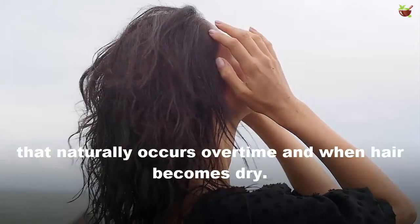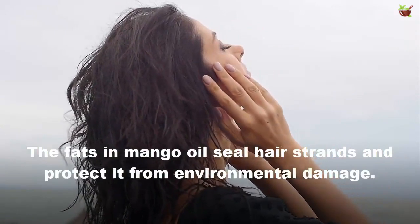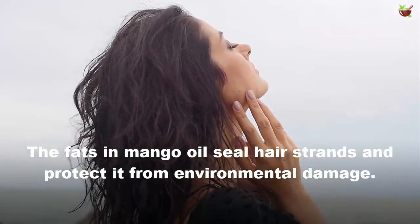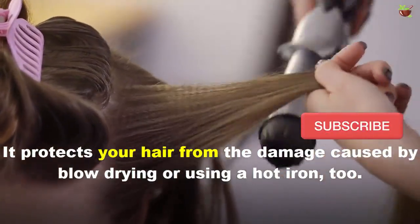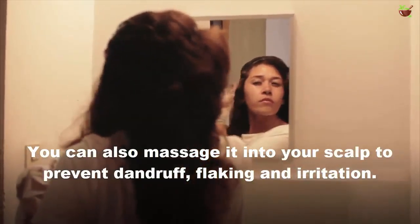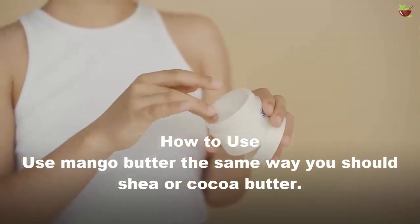Benefit five: it reduces hair breakage. The nourishing fatty acids in mango butter help reduce hair breakage that naturally occurs over time when hair becomes dry. The fats in mango butter seal hair strands, protecting them from environmental damage. It also protects your hair from damage caused by blow drying or using a hot iron tool. You can also massage it into your scalp to prevent dandruff flaking and irritation.